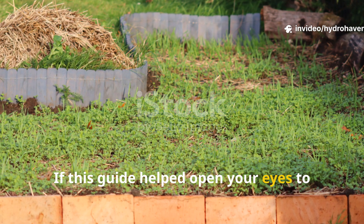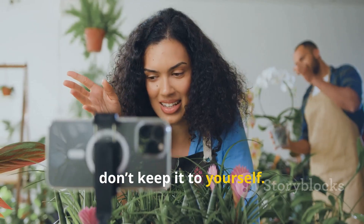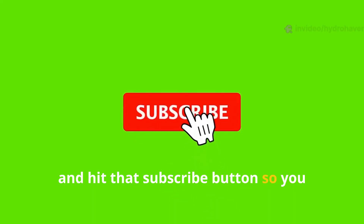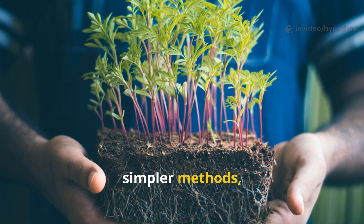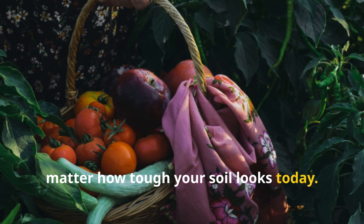If this guide helped open your eyes to the hidden potential of edible cover crops, don't keep it to yourself. Share it with your fellow gardeners, comment below with your own experiences, and hit that subscribe button so you don't miss the next lazy genius trick to revive your garden. At Hydrohaven, we're all about smarter soil, simpler methods, and harvests that keep getting better — no matter how tough your soil looks today.